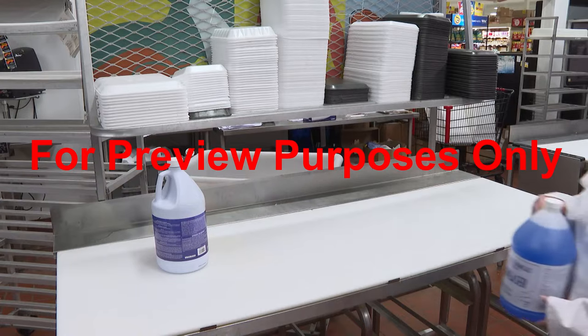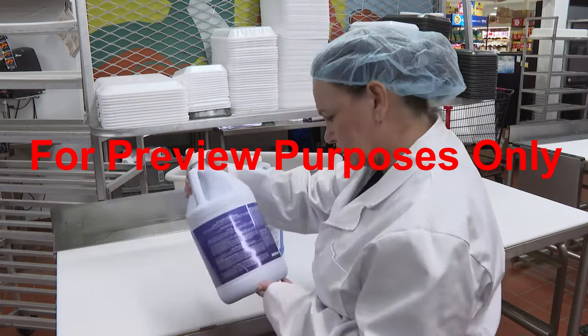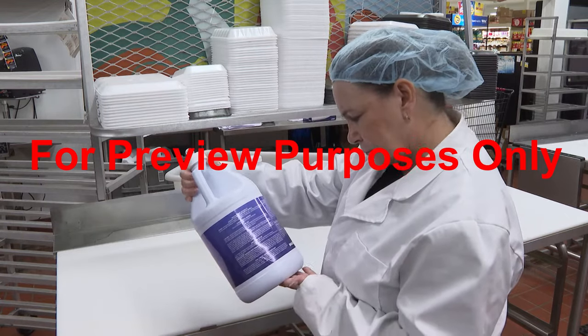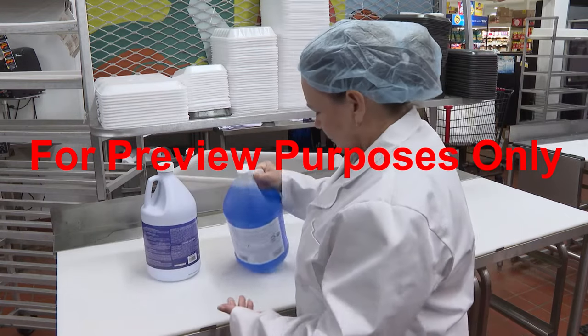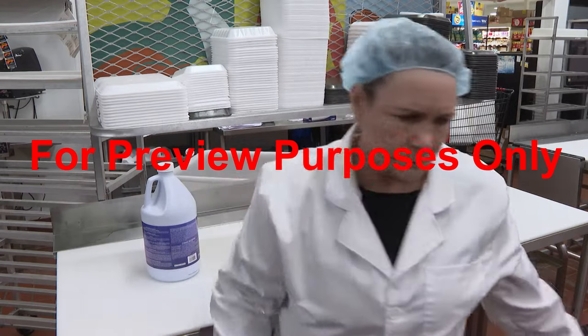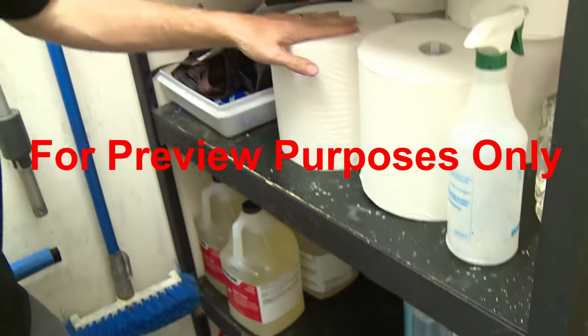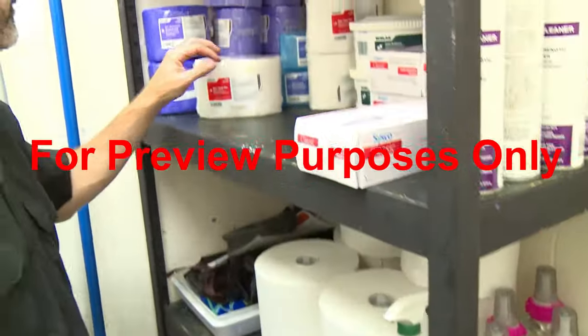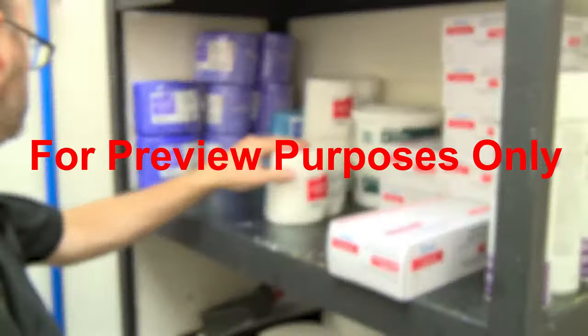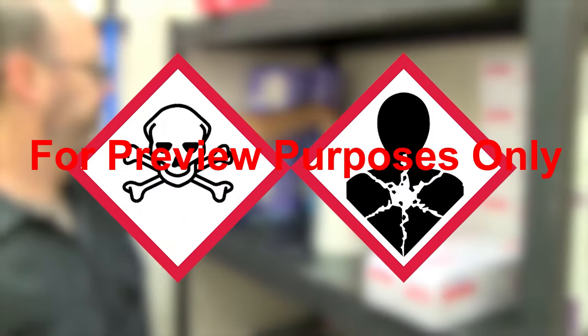Whenever possible, chemicals must be non-toxic. Toxic chemicals are only allowed in food areas when it is absolutely necessary. If you need help determining if a chemical is toxic, ask your supervisor. Any toxic chemicals that do have to be used should be stored so that food is protected from contamination and should be clearly labeled to eliminate the potential for misuse.